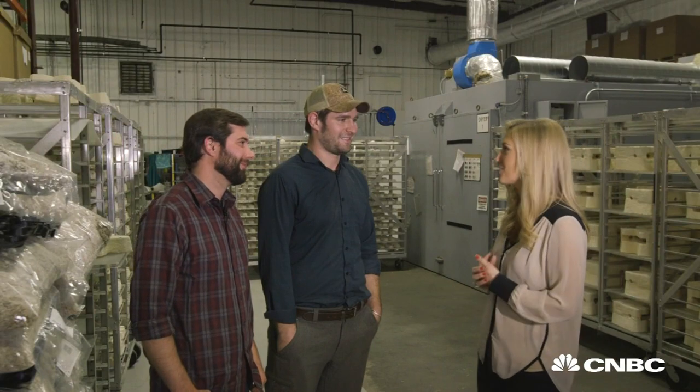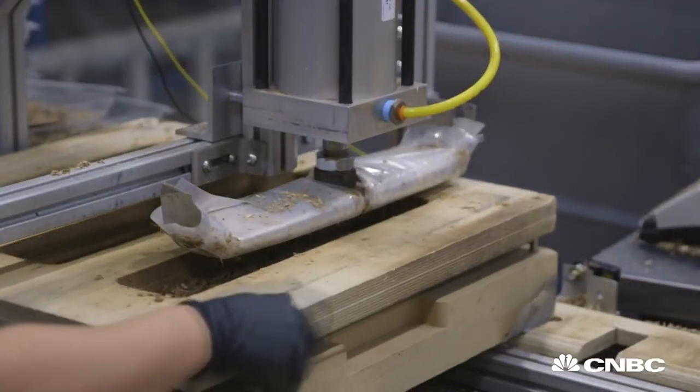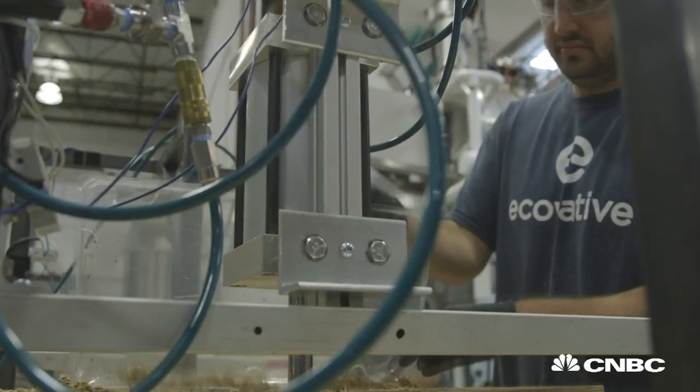Would you consider yourself successful? I feel pretty good about what we've accomplished. We've seen a tremendous amount of growth in our business — from the days where we were growing materials under our beds in our apartments, to the scale that we're at today. So it's a growing success.